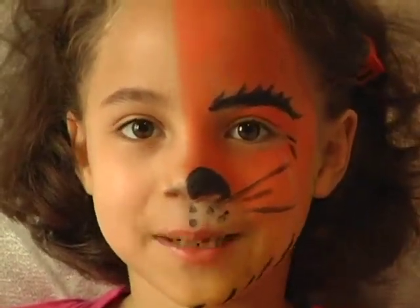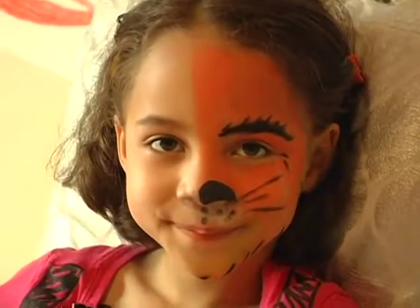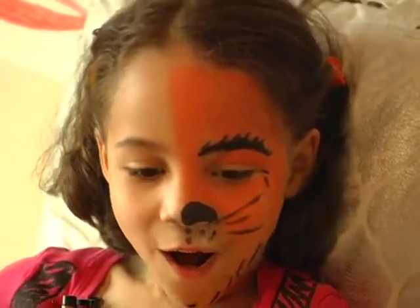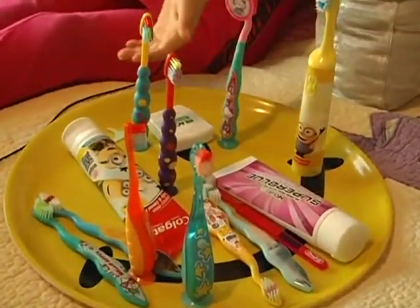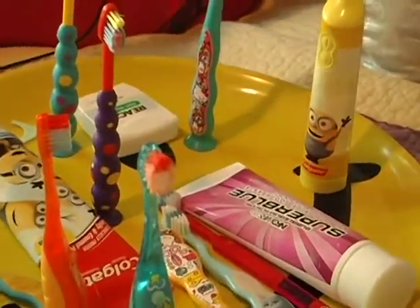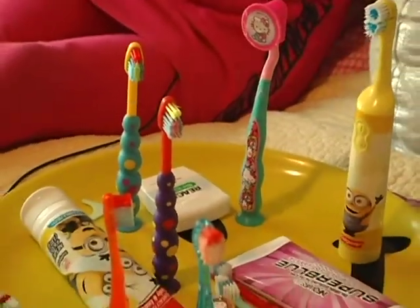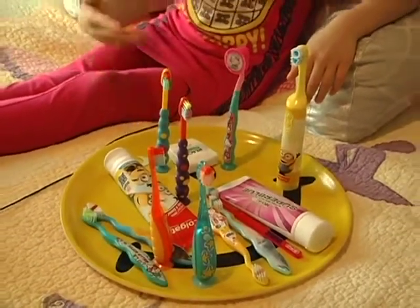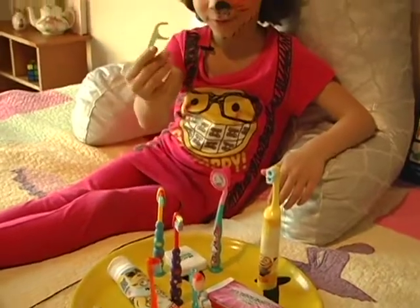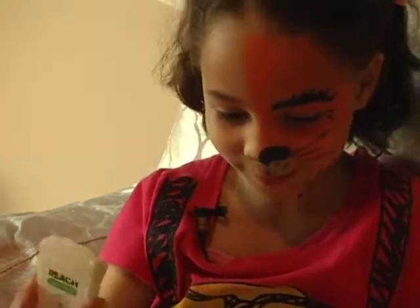Now, I'm going to show you some of my brushes. All of my toothbrushes and toothpastes are different. Here's all my toothbrushes. They all have different colors, and they're all used by me, except for a few. They're all pretty colors, and they're different. I love these toothbrushes. And don't forget to floss — I love flossing. Get some more floss.